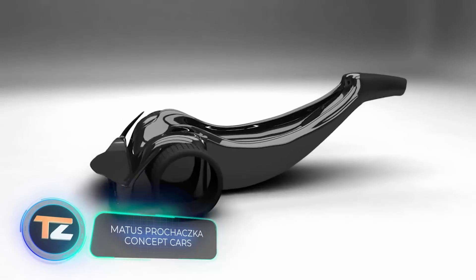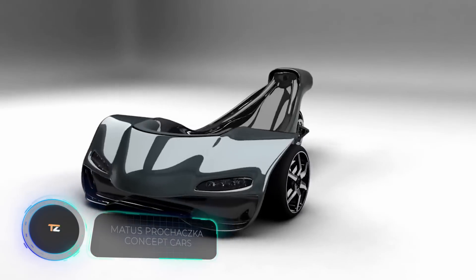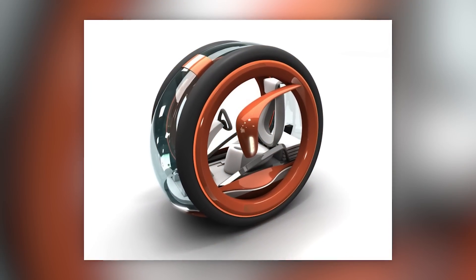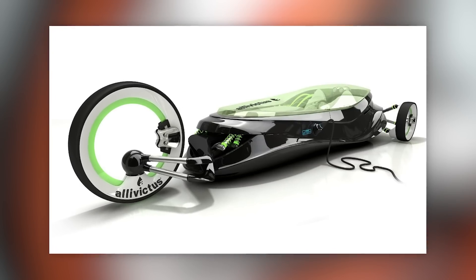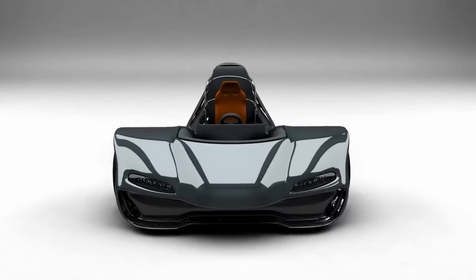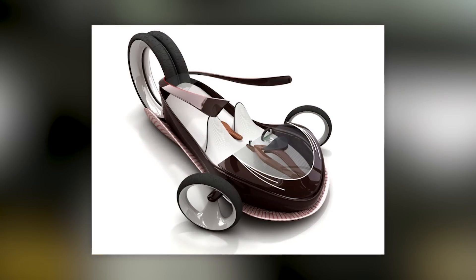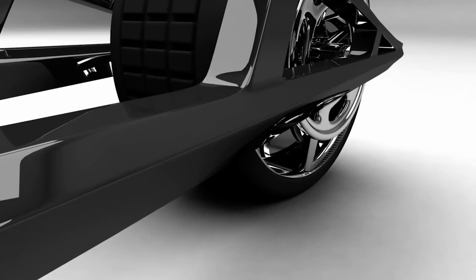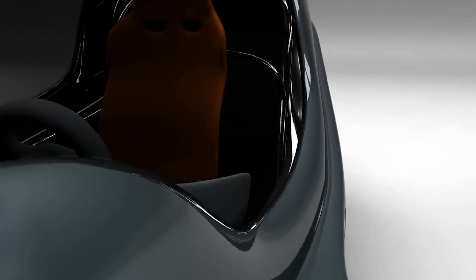ArtStation is both a gallery and a platform to share and discover works of artists, illustrators, and designers — some reviews also call it a museum of digital art. As today's selection is about solutions of the future, we want to show you an unusual vehicle from a designer from Slovakia. His concepts combine streamlined design and uncommon solutions — this model would have a 120-horsepower engine and a top speed of 140 miles per hour.